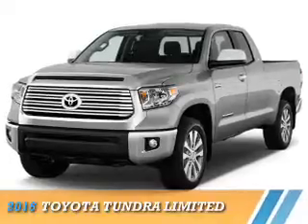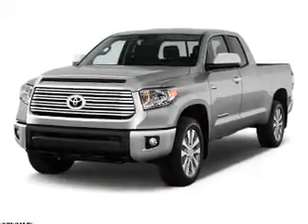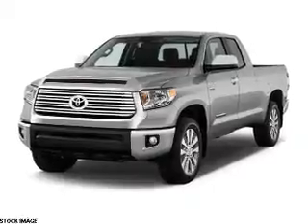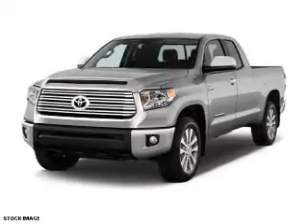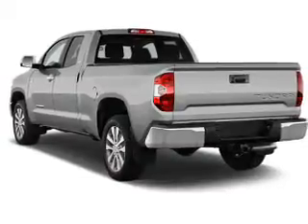Presenting the 2016 Toyota Tundra. It's powered by 4-wheel drive, a 5.7-liter 8-cylinder engine, and a 6-speed automatic transmission. The features include a tow hitch,